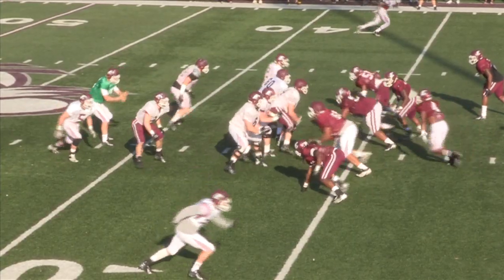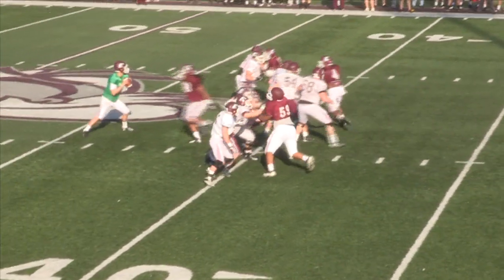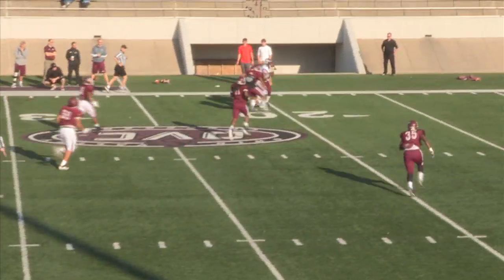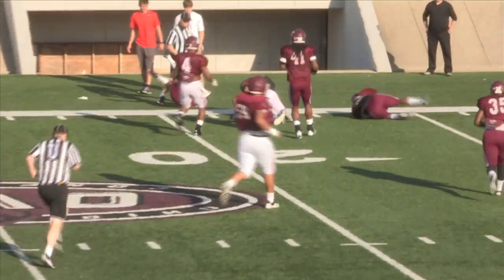The Eastern Kentucky University football team held its second scrimmage of the spring season Saturday morning, and for the second straight time the offense barely edged the defense with a final of 19 to 16.